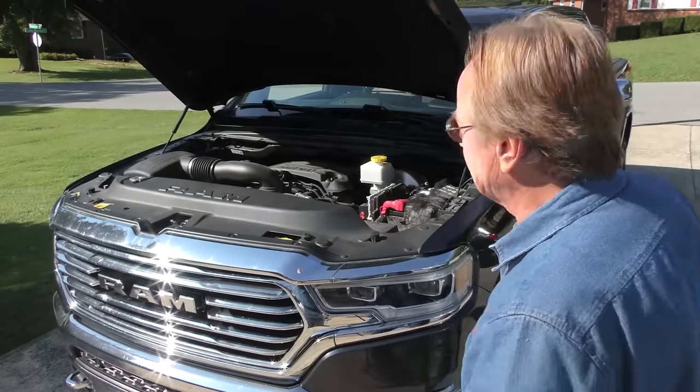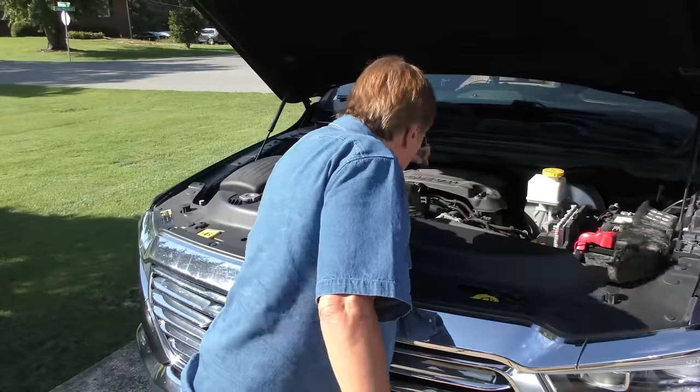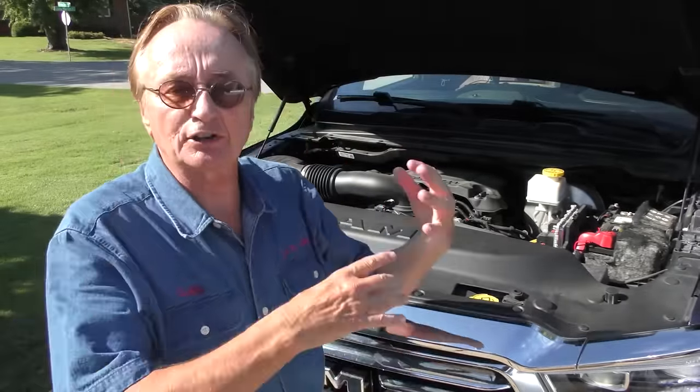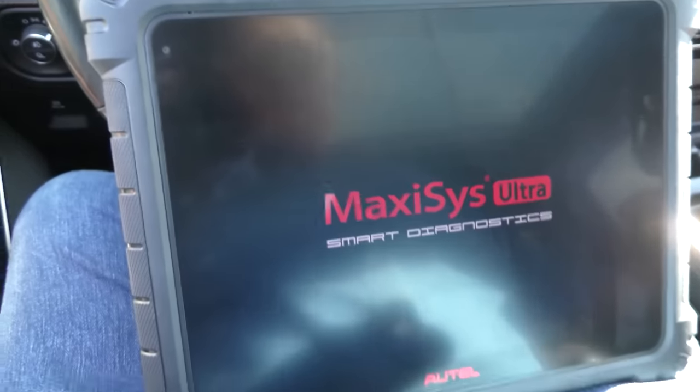Now start it up — sounds like a strong engine, although I can hear the alternator whining. At some point the alternator bearing will go out and you'll have to replace the alternator — that's typical on Dodges. But maybe that's why they put it on top — it's easy to get to. Let's get my big old scan tool and see how this thing's held up.